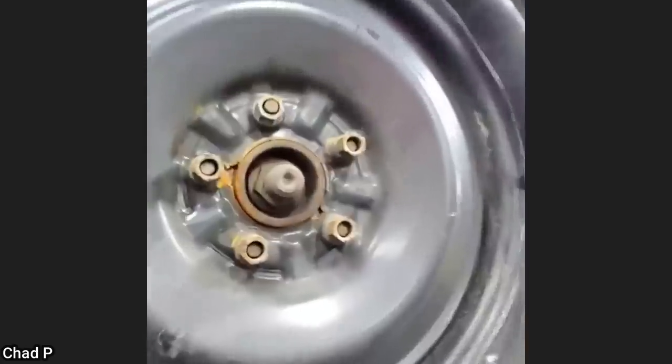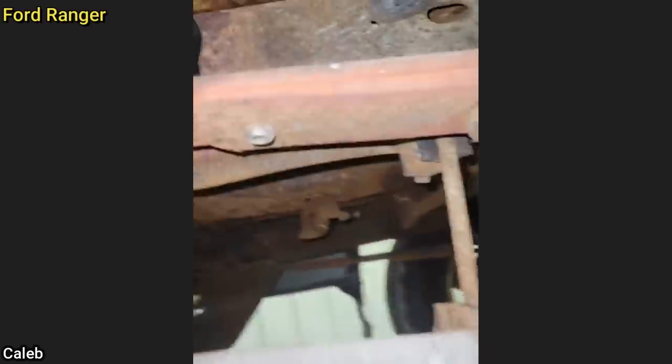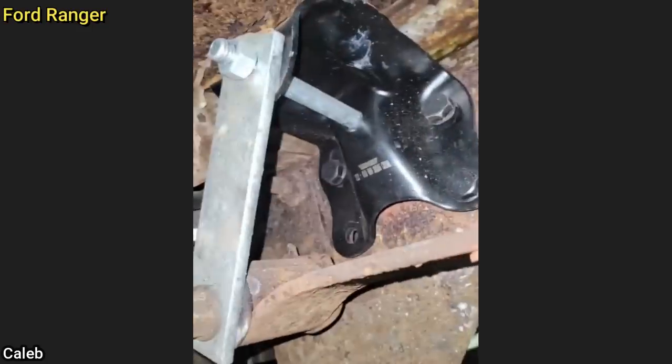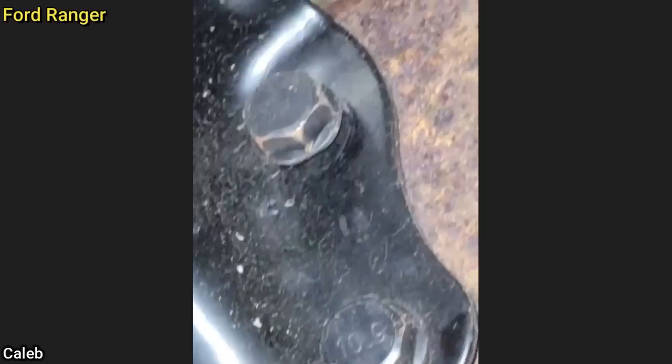This Ford Ranger came in to get an alignment and new tires. The customer said he installed new outer tie rod ends and leaf spring shackles — but three bolts, only one of them is tight.